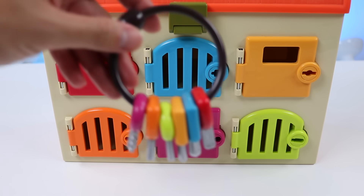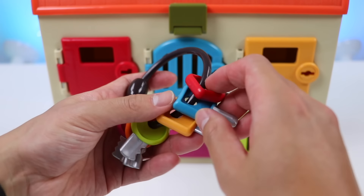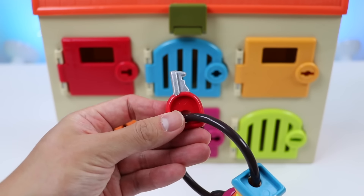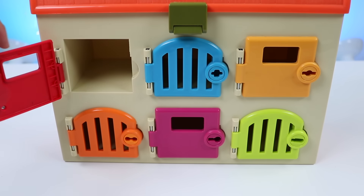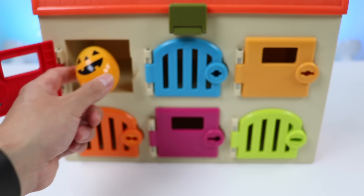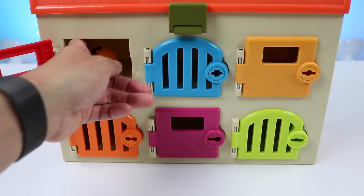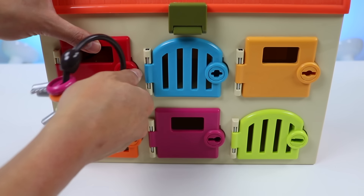First, let's put a treat in Marshall's red locker. Let's find the red key and open his locker. Here's the surprise egg filled with awesome treats. I think Marshall will love this. Okay, let's repeat it for all the other lockers.